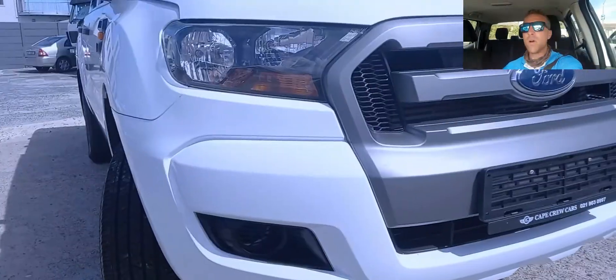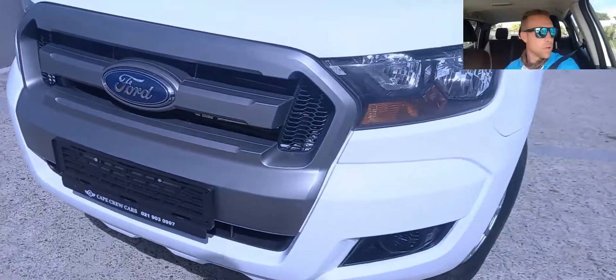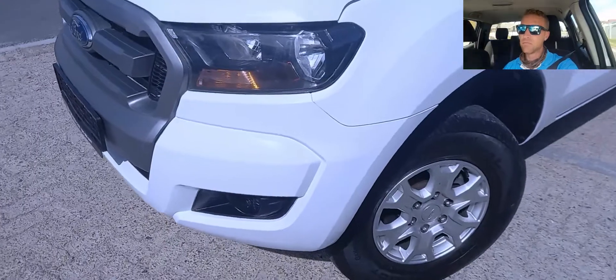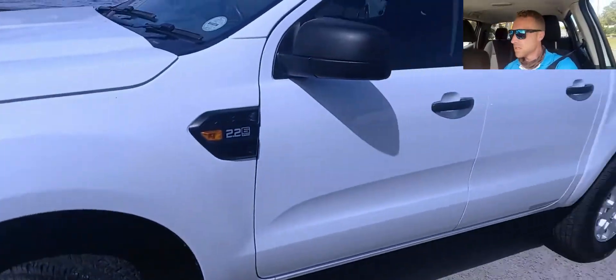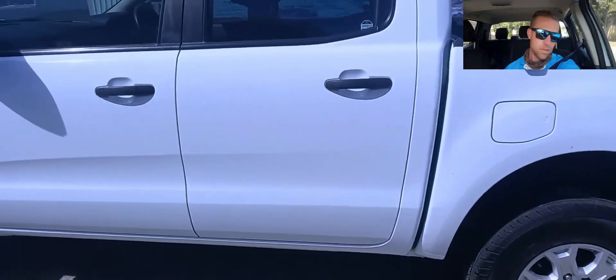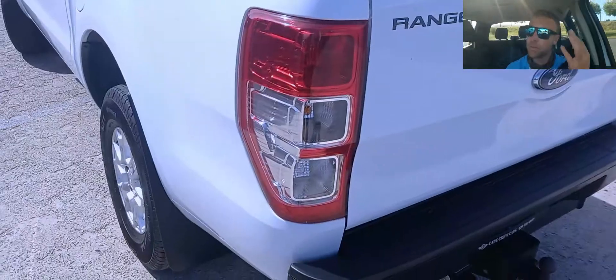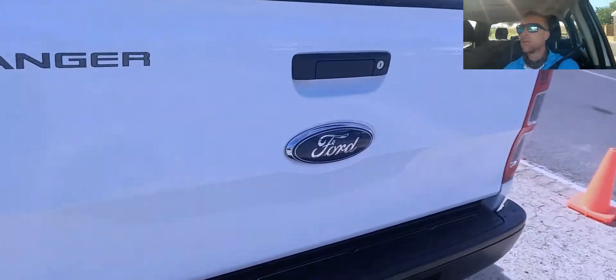Let's start with what I like about the bakkie. It's comfortable — really comfortable. It's well insulated, the gear ratio is nice, the gearbox is nice, there's enough power, there's enough features, and the value for money is right — you're getting the right quality.